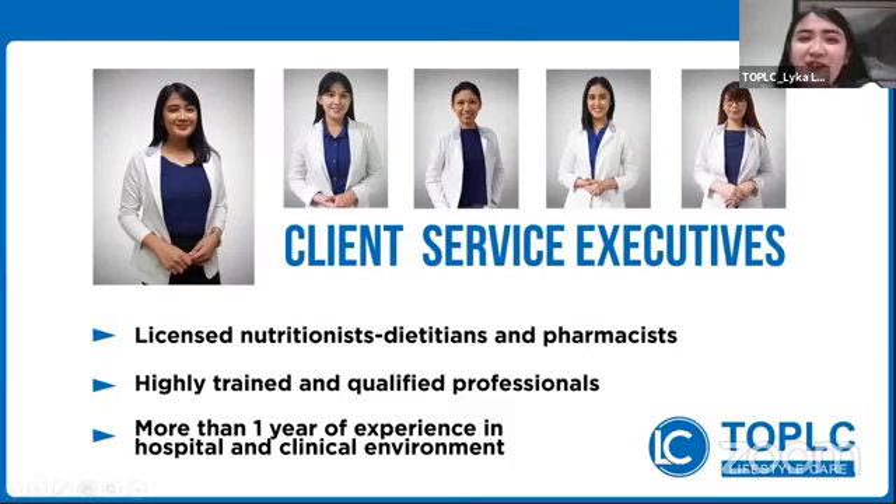Good afternoon, everyone. Good afternoon, Ka Chantal. Welcome to our product knowledge training. For today, I'll be presenting again another remarkable product. But before starting, I would like to thank Chantal Direct Sales for inviting me to conduct this training.